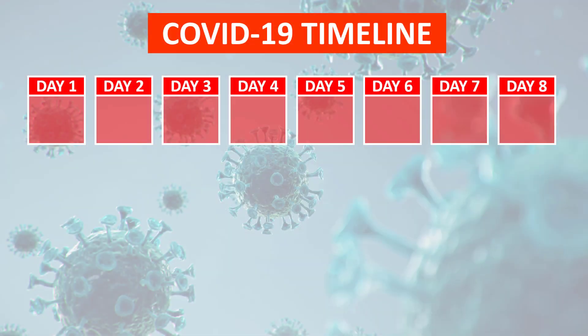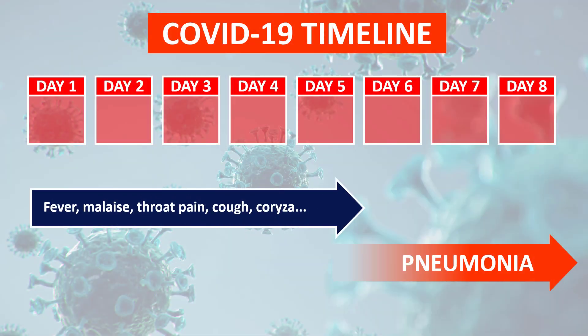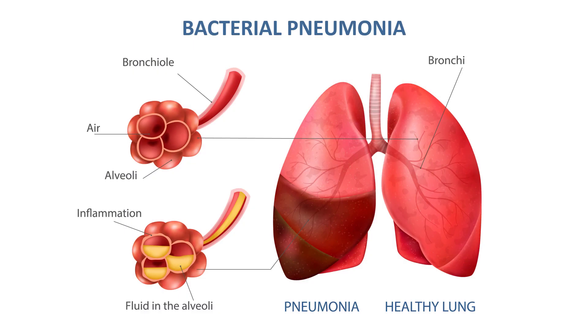The second point is that COVID pneumonia needs time to develop. Signs of respiratory failure will typically appear after five, seven, or even more days of milder symptoms — it will not start abruptly. So if you have a patient with pneumonia that started all of a sudden, you should consider other causes like influenza or bacterial pneumonia.